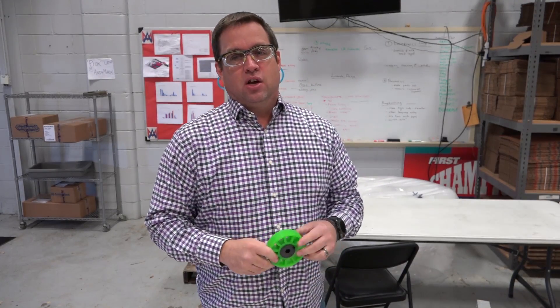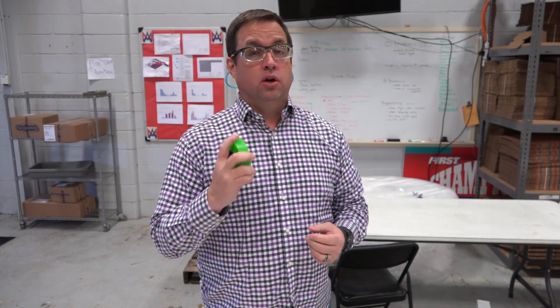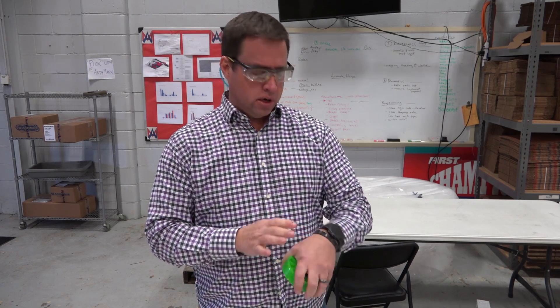One of the hot topics is green compliant wheels — 35 durometer TPU compliant wheels. The material is coming in soon and these should be available to order on Monday, which I think is the 12th — Monday the 12th of February.